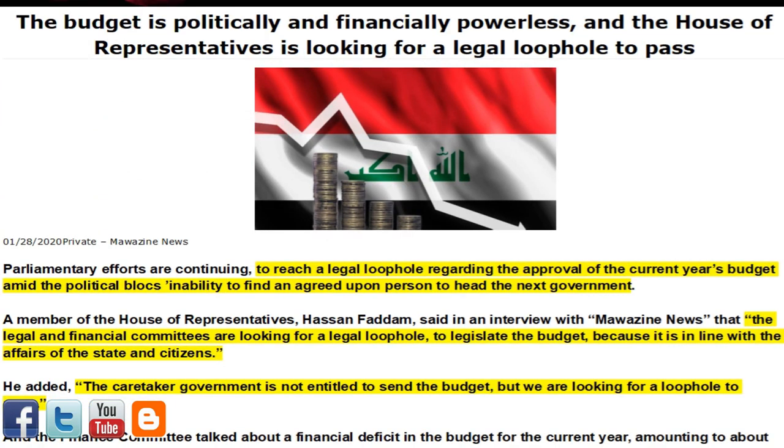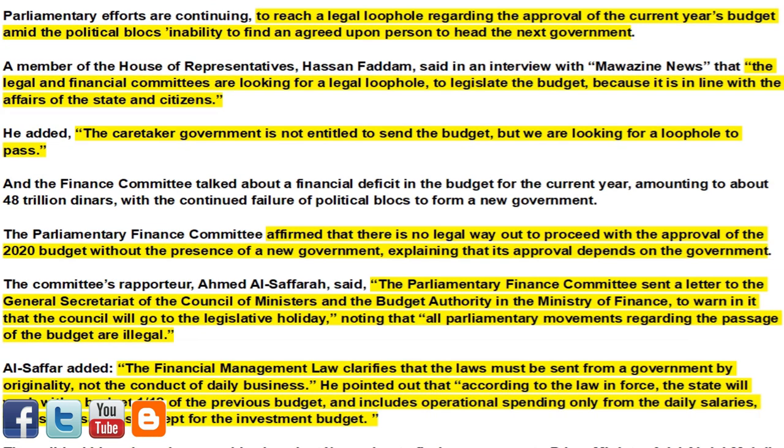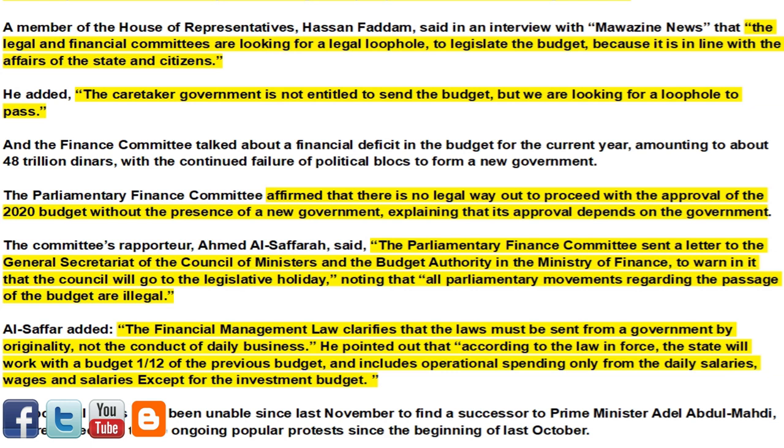First article of interest for today: the budget is politically and financially powerless, and the House of Representatives is looking for a legal loophole to pass it. Parliamentary efforts are continuing to reach a legal loophole regarding the approval of the current year's budget amid the political blocs' inability to find an agreed-upon person to head the next government. Member of the House of Representatives Hassan Fadham said the legal and financial committees are looking for a legal loophole to legislate the budget because it is in line with the affairs of the state and citizens. The Finance Committee noted a financial deficit in the budget amounting to about 48 trillion dinars.